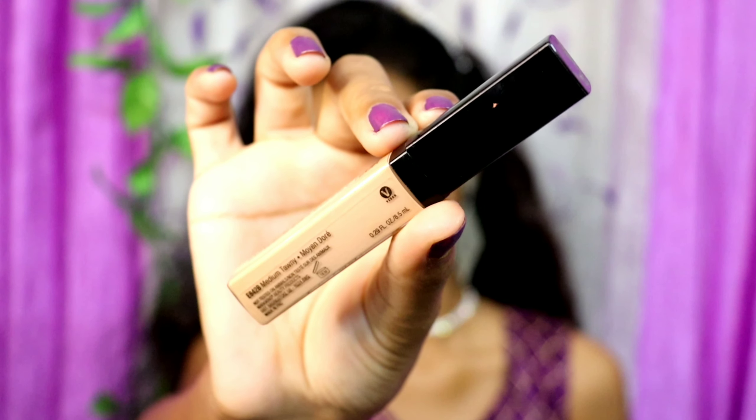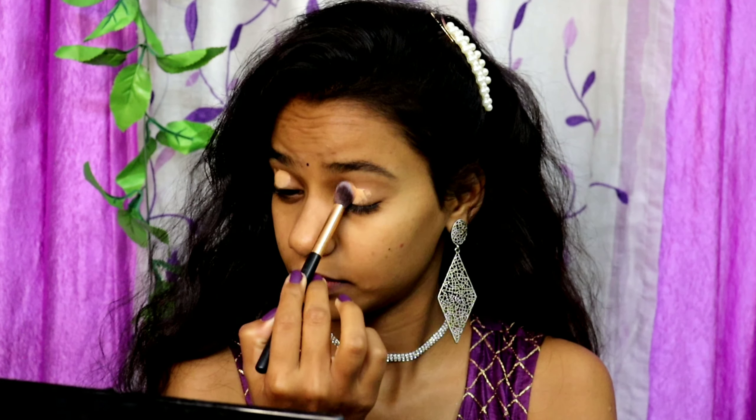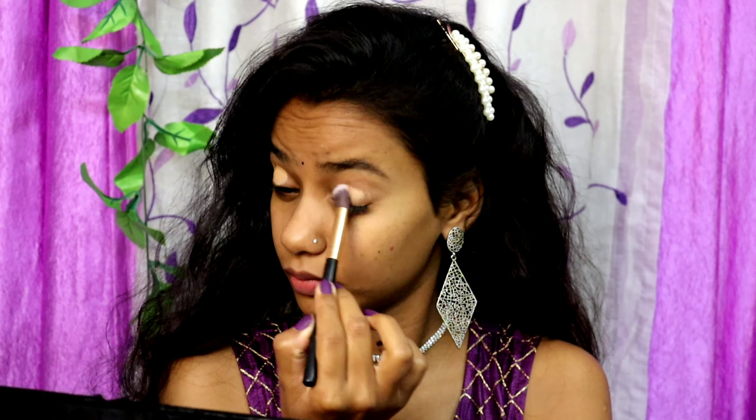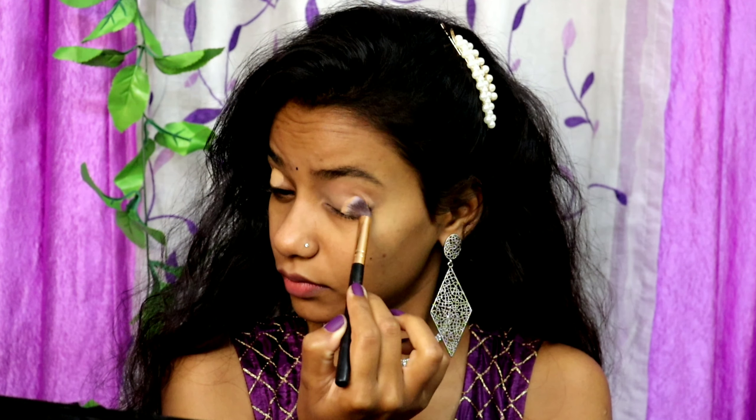It's long-lasting and oil-free, and for 250 rupees you get 30ml of product. For my concealer I'm going to use this Wet and Wild concealer - this is not my shade, it's in the shade Medium Tawny, one to two shades lighter than my skin tone. I'm going to apply this only on my eyelids area so my eyeshadow gets more pigment. I have primed and concealed my eyelids.